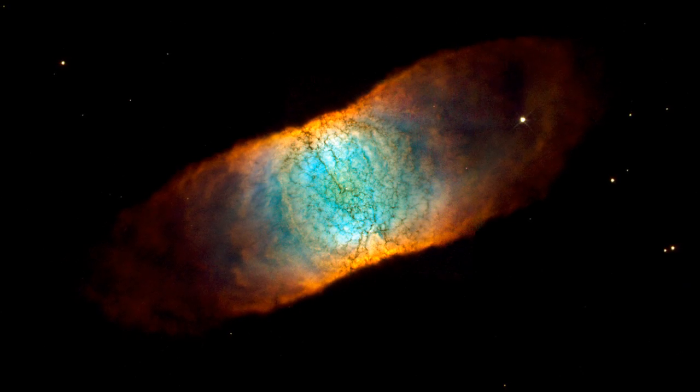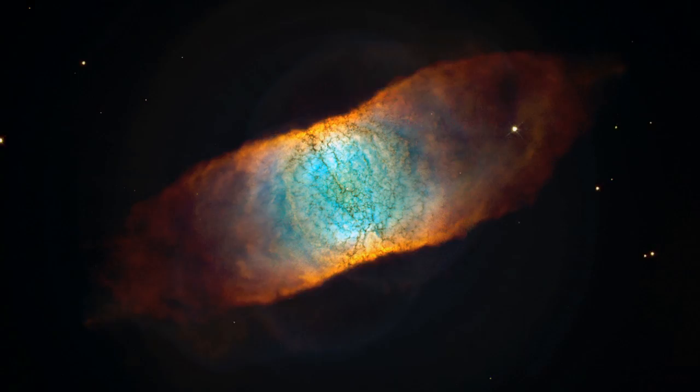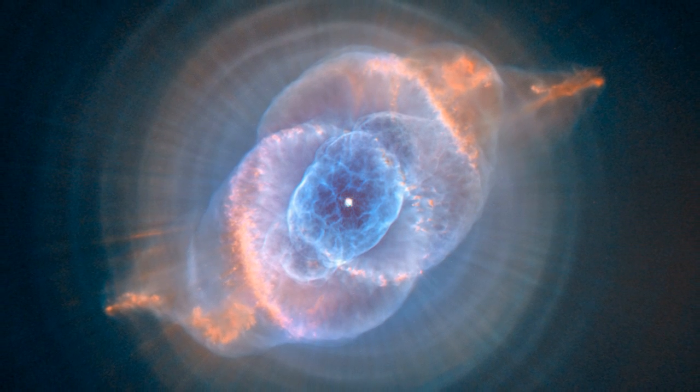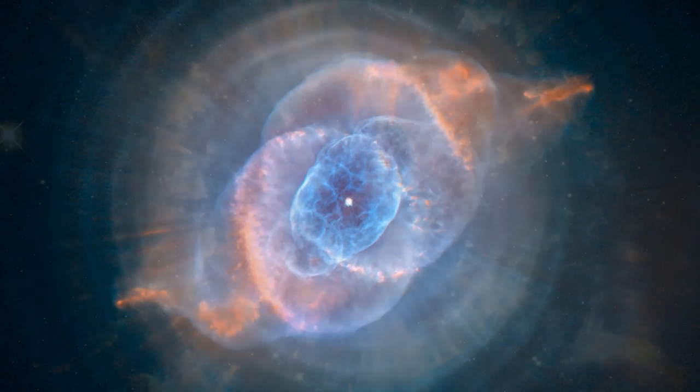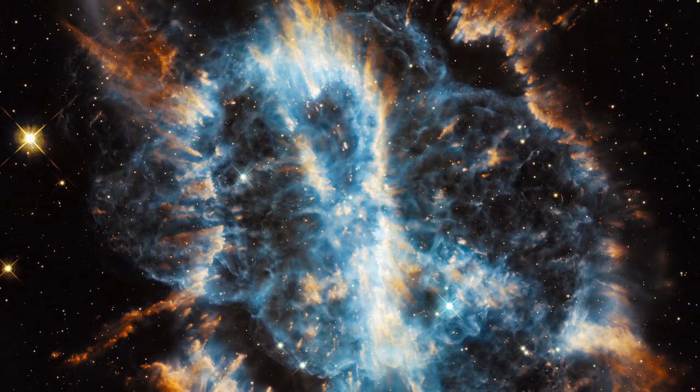Now these nebulae are formed of ionised gas from the atmosphere of a dying star. At the end of their lives, these stars throw off their outer layers and turn into very small hot bodies known as white dwarfs, the final evolutionary stage of a star like our own Sun.